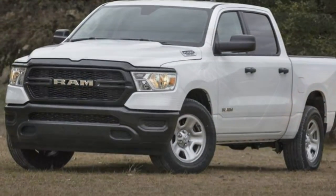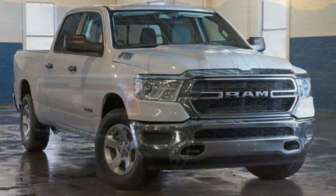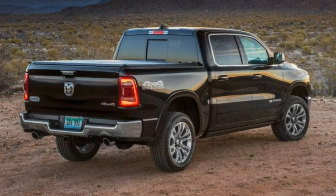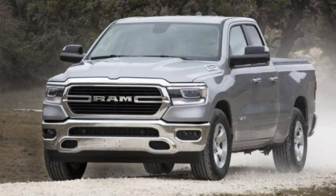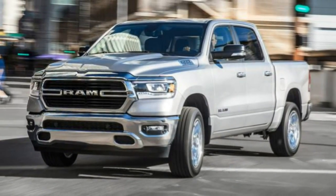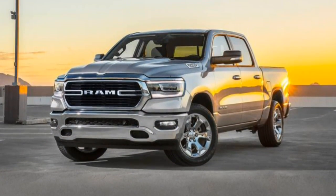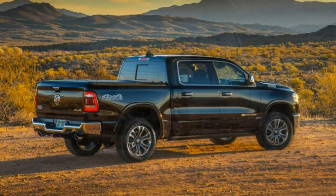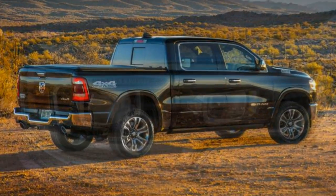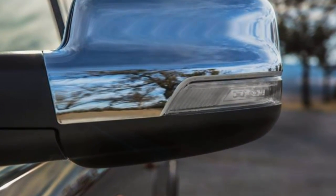Moving deeper into creature comforts, the Longhorn adds 20-inch wheels, a spray-in bed liner, chrome side steps, power tailgate release, automatic high beams, automatic wipers, front bucket seats with upgraded leather upholstery, heated and ventilated reclining rear seats, a leather-wrapped wood steering wheel, a navigation system, and yes — a CD player. Note that the Longhorn comes with a short bed, though the longer bed is optional.